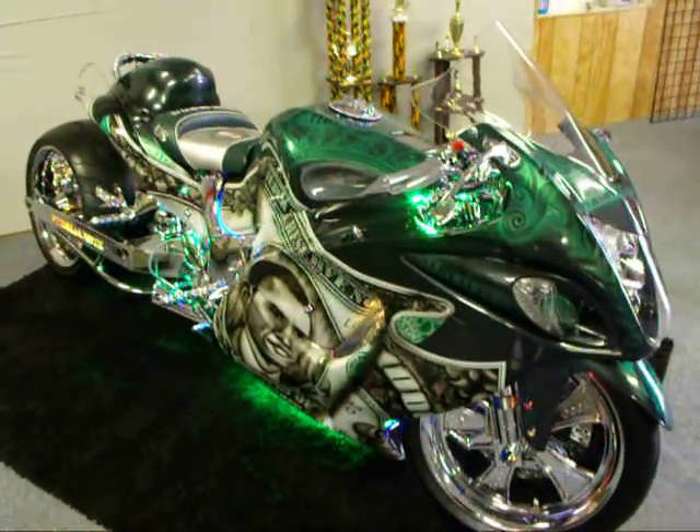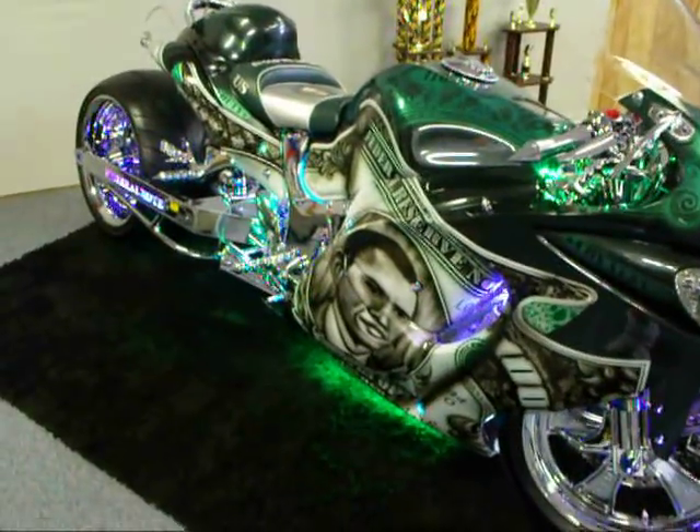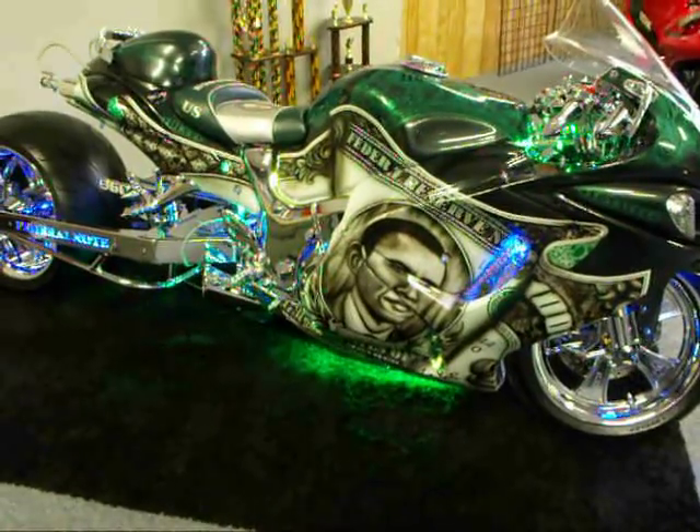And here it is folks, the President's Bike. Today the President's Bike is going up for sale. I'll post this video on YouTube — search 'President's Bike for Sale.'